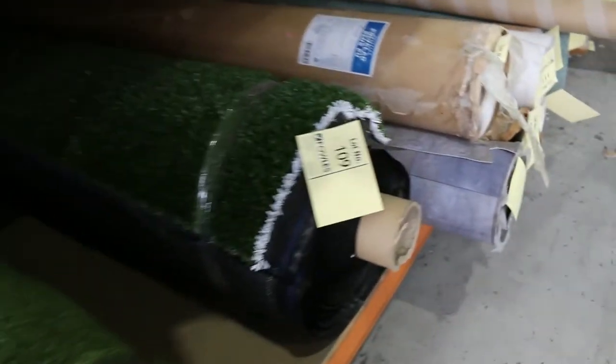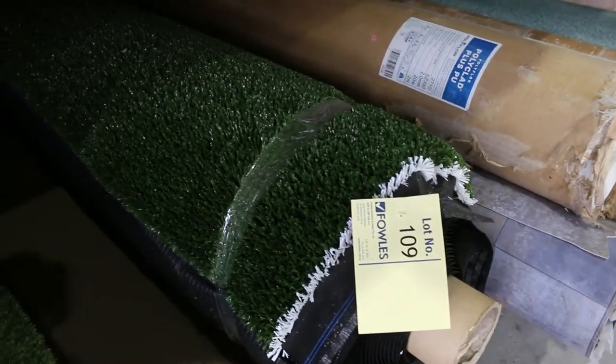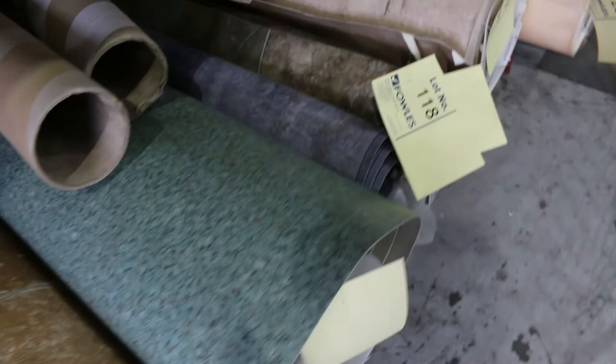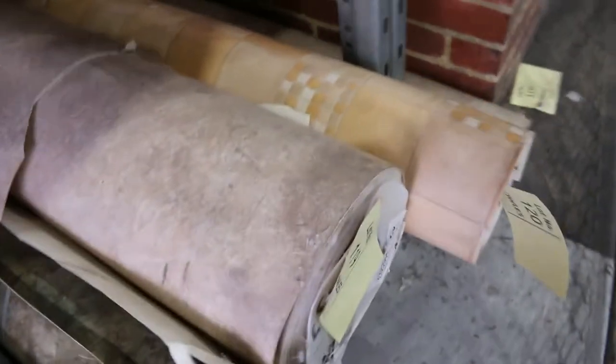And then also some vinyl. We're down to a few rolls of vinyl — most of these sold last week, so jump on these before they disappear. $30 a metre, 4 metre wide — absolute bargain. The cheapest you can buy vinyl these days off the shelf is around about $120.